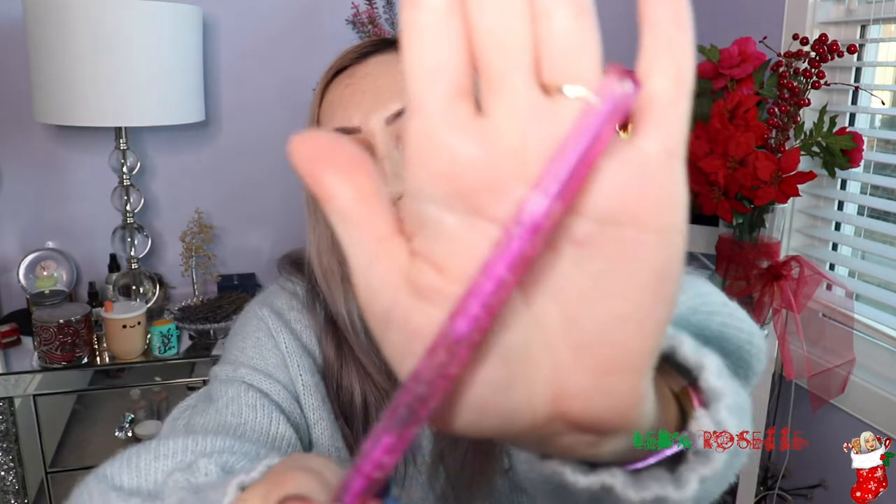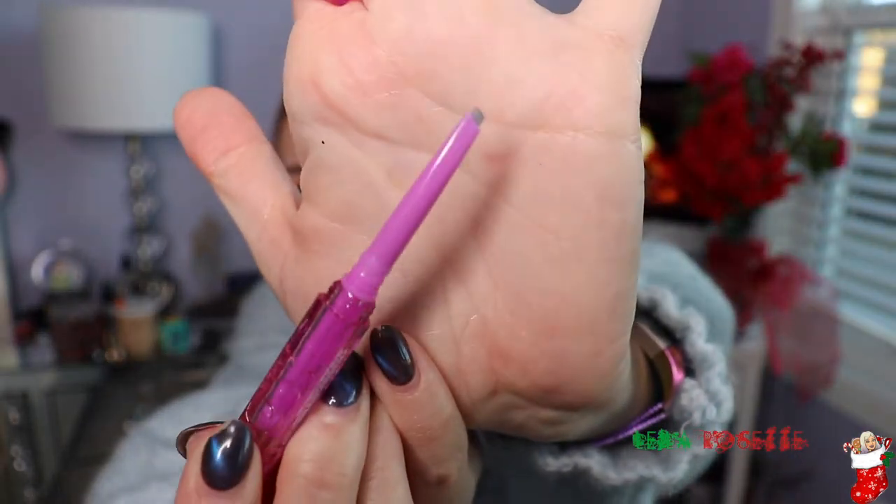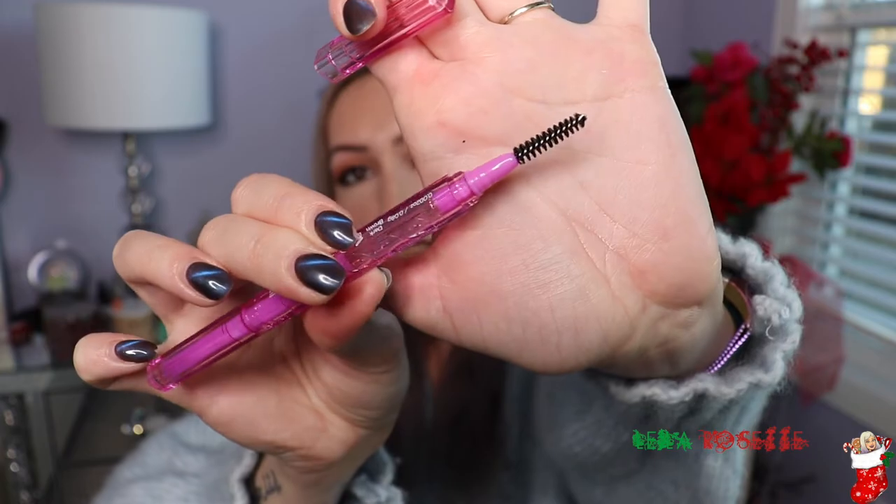Next up is another refill-type product. I've already had this and just got a new one because I ran out. This is the Brow Pop by Kosas — I got it in dark brown. It doesn't last very long to be honest; it lasts me about three months maximum because I use it every single day. It's a brow pencil on one side and a spoolie on the other, which is nice. I love this product, but yeah, it lasts between two to three months. I never go out without my brows.